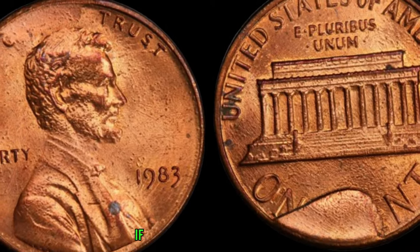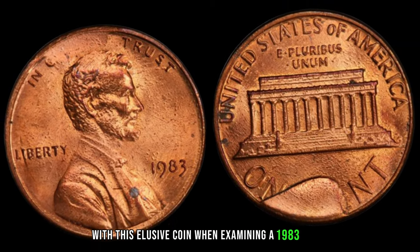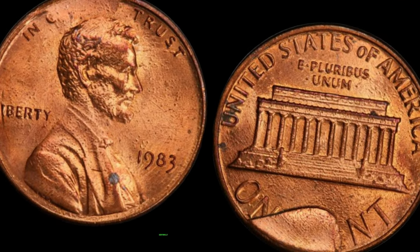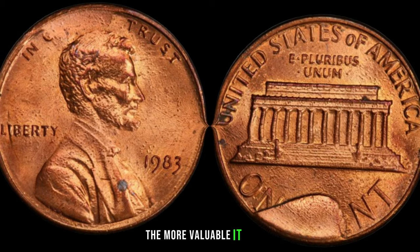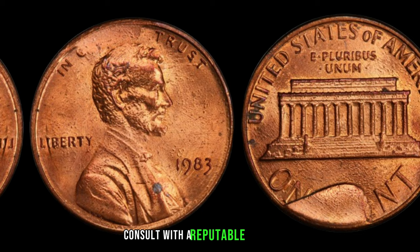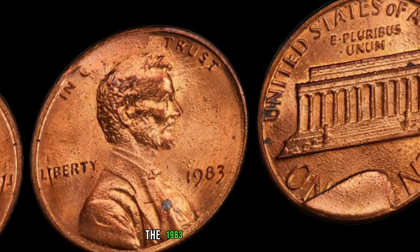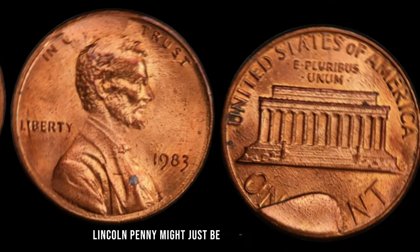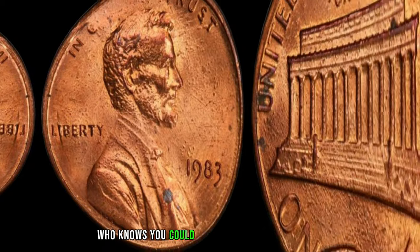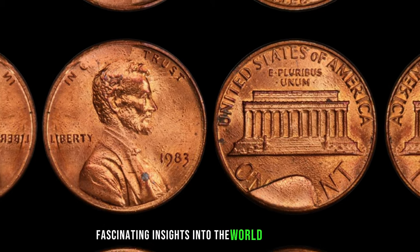When examining a 1983 penny, pay close attention to the absence of a mint mark, typically found below the date. Additionally, the dirtier the coin, the more valuable it may be. However, authenticity is key, so always consult with a reputable coin expert before making any transactions. The 1983 No-Mint Mark Dirty Lincoln penny might just be lurking in your pocket change, waiting to be discovered. Who knows — you could be holding a small fortune in the palm of your hand.